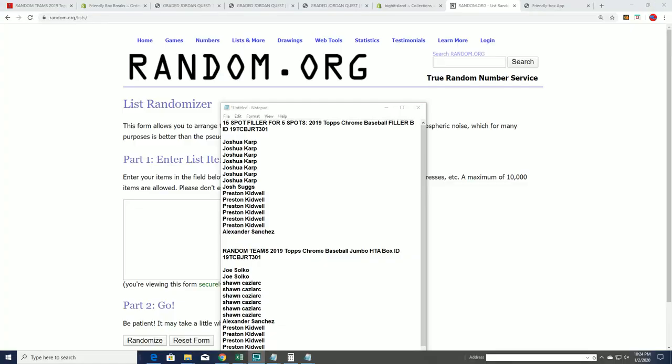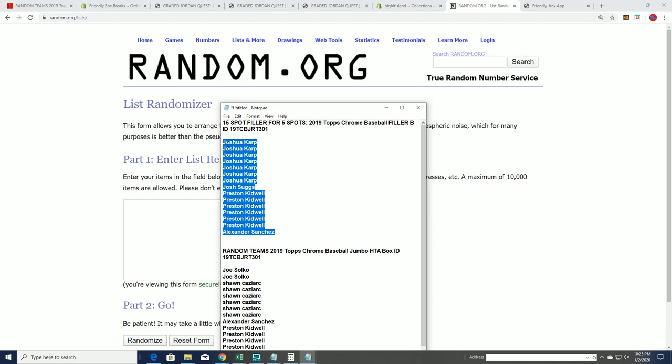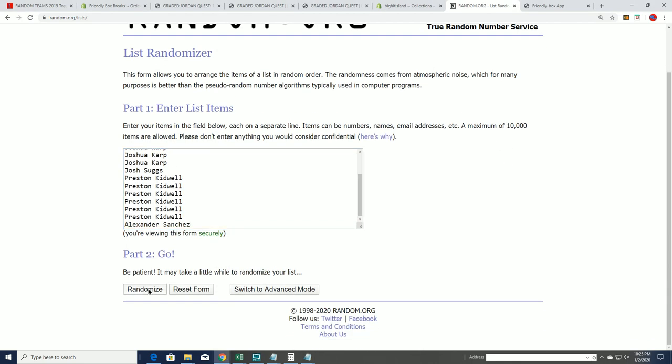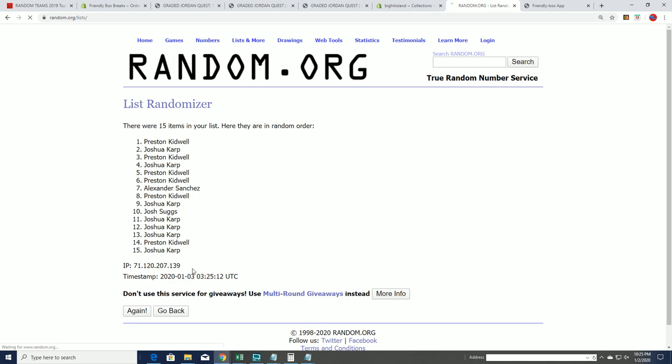All right, here we go. We got a filler going on for Topps Chrome Filler B, and we're going to randomize it. It's going to be the top five owners that get into the break from Filler B — seven times through. Good luck, hope you hit something big.